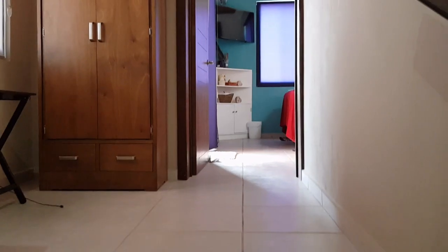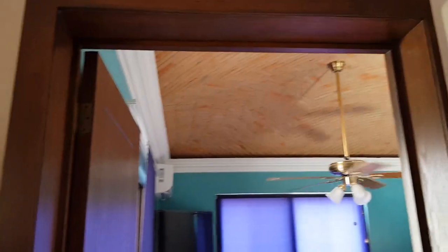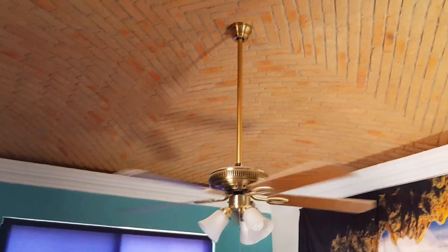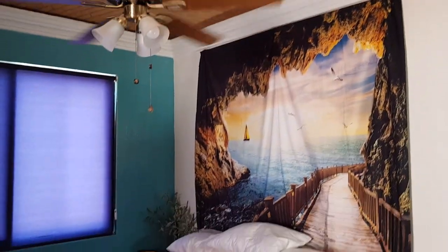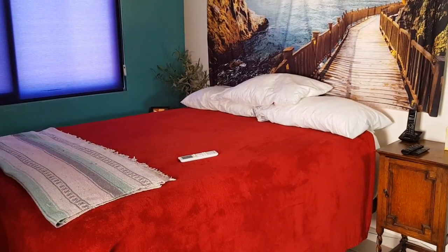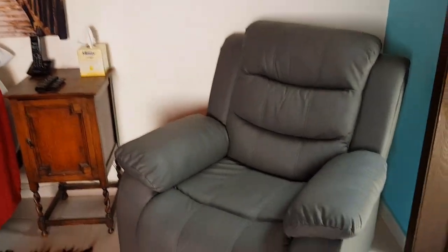And up the stairs we go. At the top of the stairs we have a generous landing. Very tall doorways — above-average height doorways. And a very nice bedroom up here with both a ceiling light and ceiling fan. That's a queen-size bed and you can see there's lots of room here, even enough room for a chair.